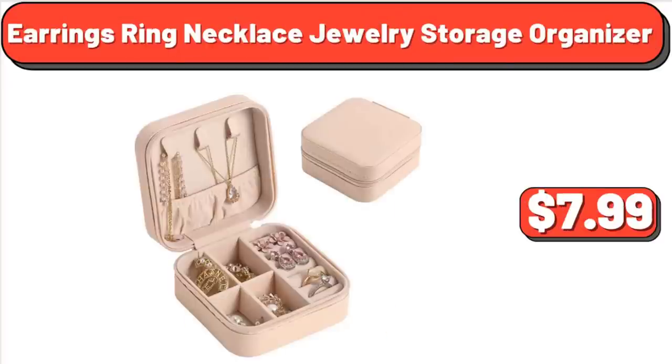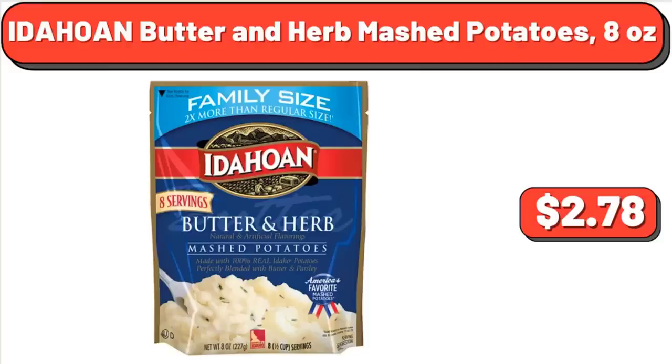Earrings, Ring, Necklace Jewelry Storage Organizer, $7.99. Idahoan Butter and Herb Mashed Potatoes, 8 Ounces, $2.78.